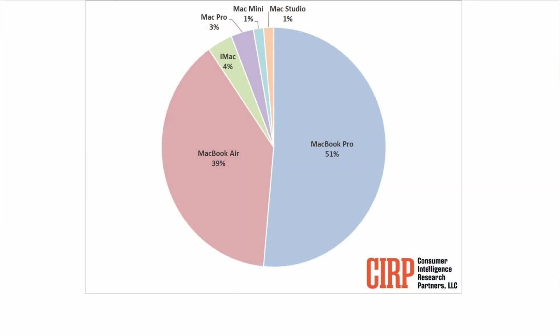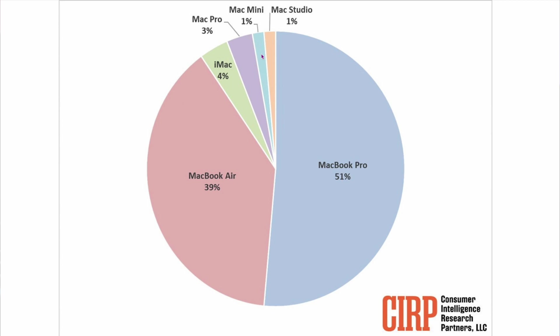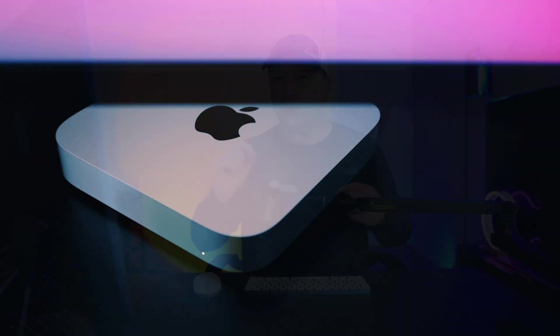So why would Apple do this? Skipping generations on their desktops becomes clear when you look at this graph from Consumer Intelligence Research Partners. MacBook Air and MacBook Pro make up around 90% of Mac sales. All of their desktops — the iMac, Mac Pro, Mac Mini, and Mac Studio — are only 10%, with the iMac being the most at 4%. The Mac Mini makes up between 1% and 2%. So out of 100 Mac units Apple sells, only 1 to 2 are Mac Minis.